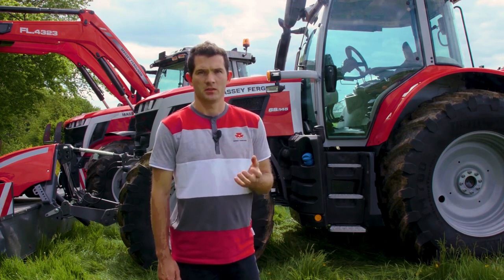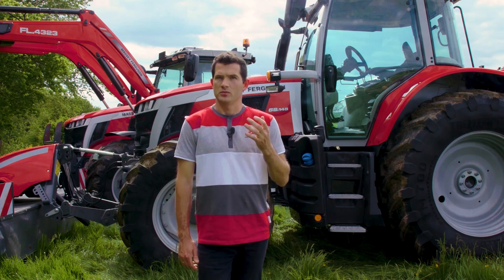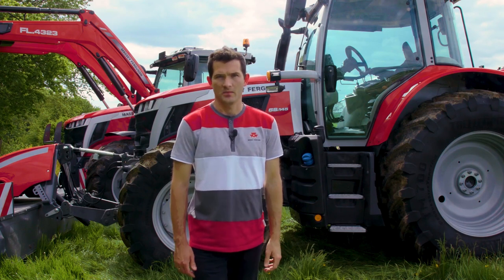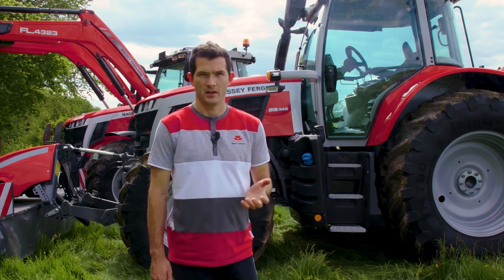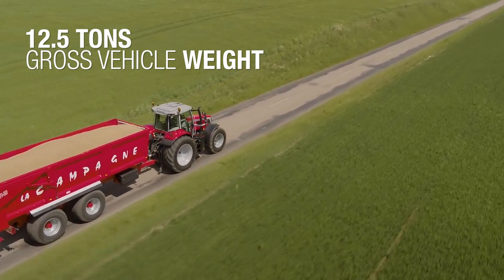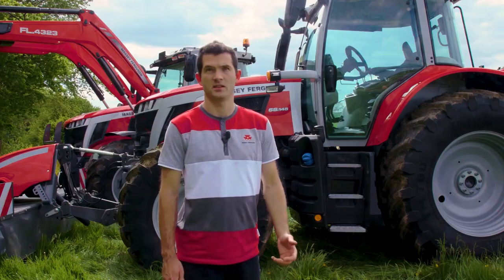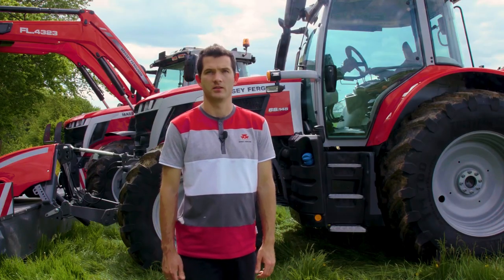With a weight on average 400 kg lighter than a six-cylinder, it allows it to reduce soil compaction. At the same time, this tractor benefits from a higher gross vehicle weight of up to 12.5 tons, which allows it to carry heavy loads. The MF6S will carry any planter, fertilizer, spreader and other heavy implements.